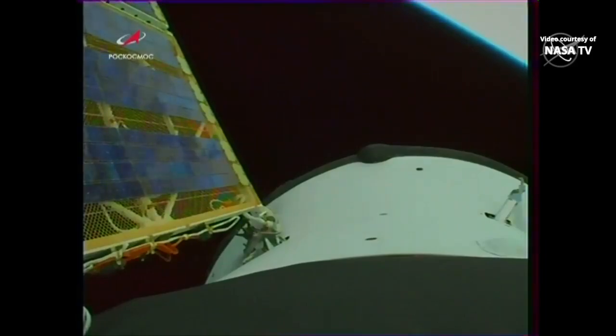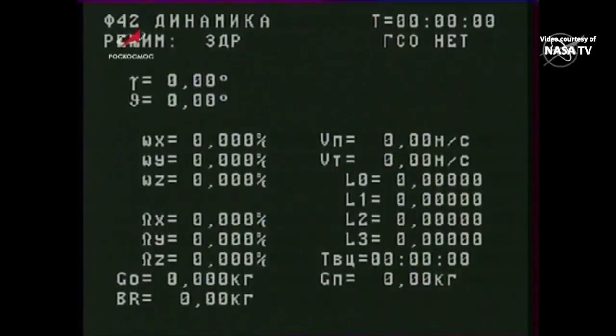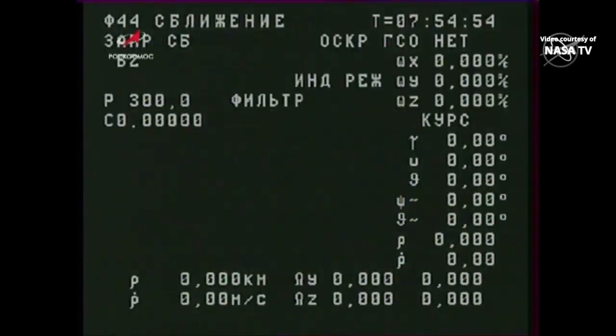The second set of antennas have been deployed as well. Teams on the ground will begin testing the external television camera. All parameters being reported as nominal.